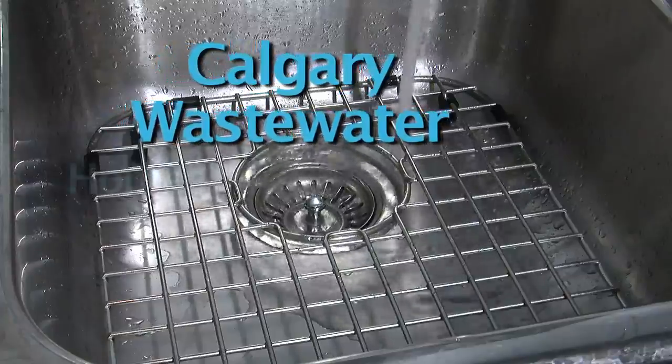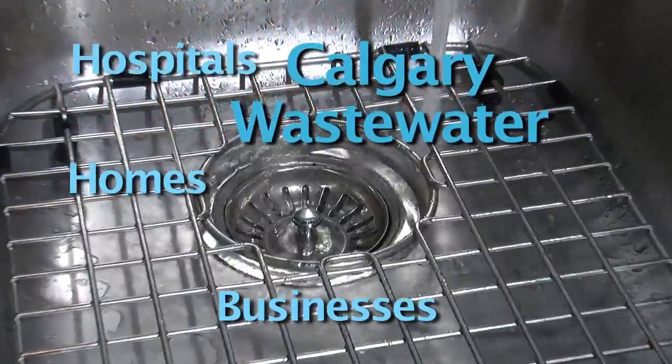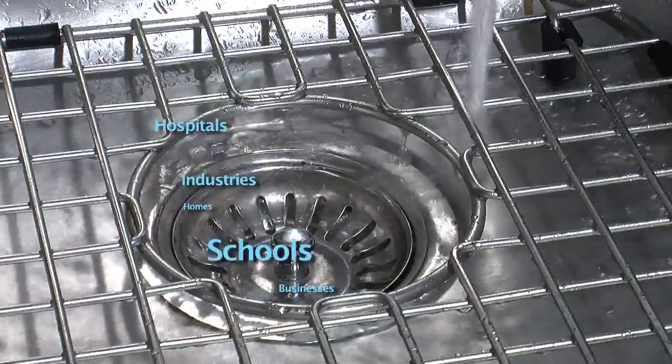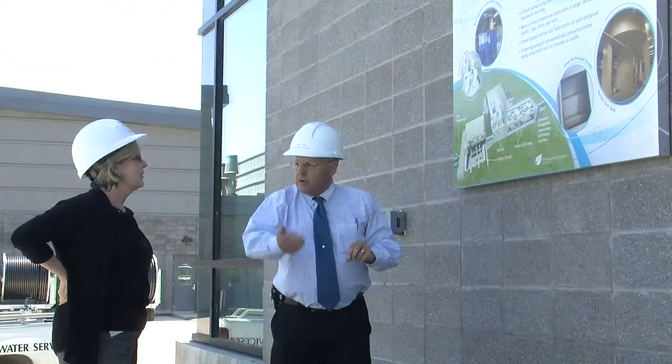I recently toured the Pine Creek Wastewater Treatment Plant to see for myself how this actually happens. Wastewater from Calgary homes, businesses, hospitals, schools and industries drains into underground pipes that flow to the treatment plants.